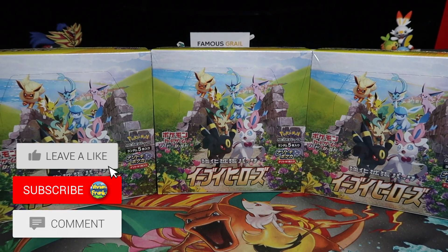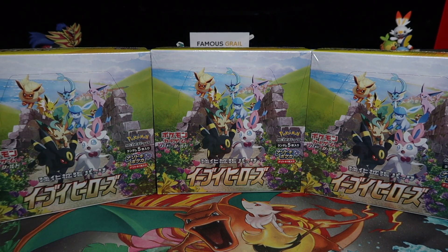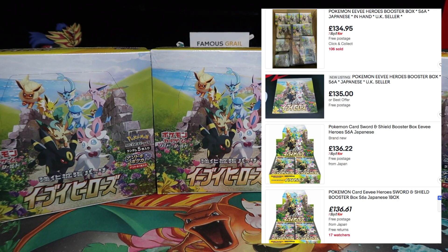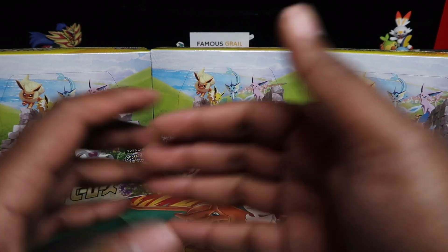In this video we're opening 90 booster packs. We always do it big — every Japanese set we go crazy. This is a crazy one. Usually boxes for Japanese sets are 40, 50, 60 pounds, but this one is anything between 100 plus. You can't find it for less than 100 on eBay — 110, 100 to 120.